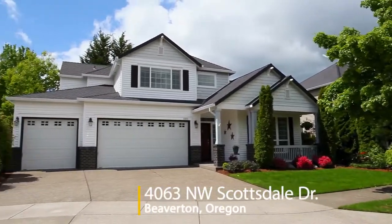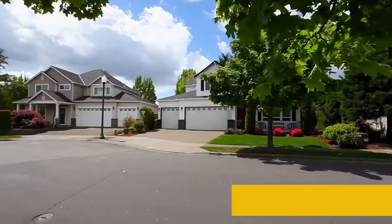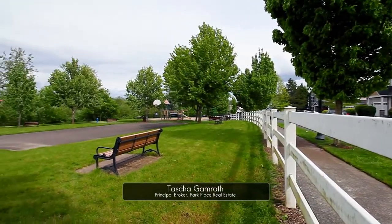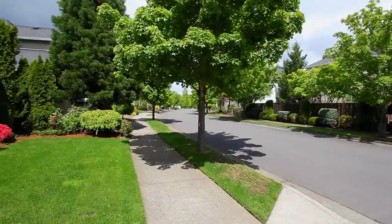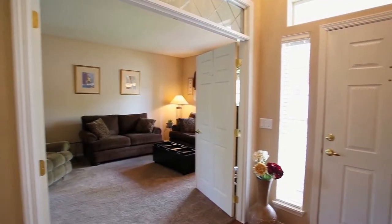Welcome to this meticulously maintained home in the heart of Bethany's sought-after Arbor Ridge neighborhood. It's close to neighborhood trails, and it's just one block to a popular park. The inviting front porch welcomes you inside.